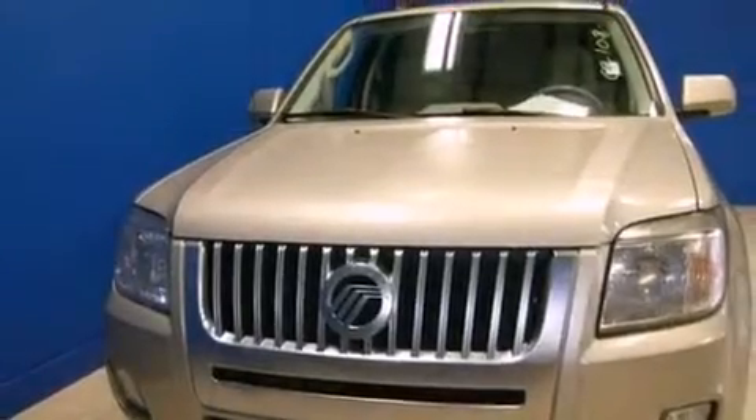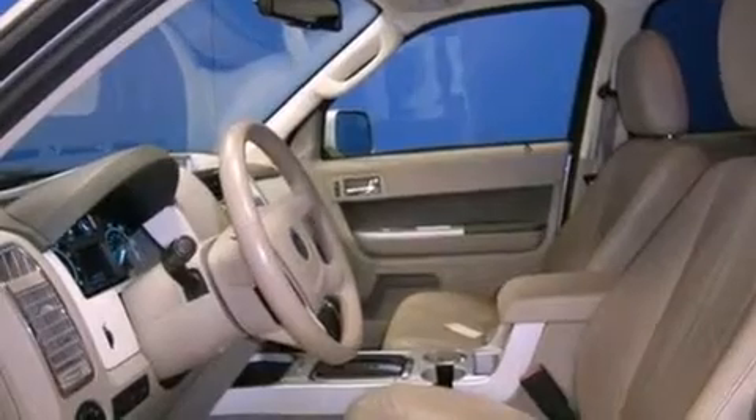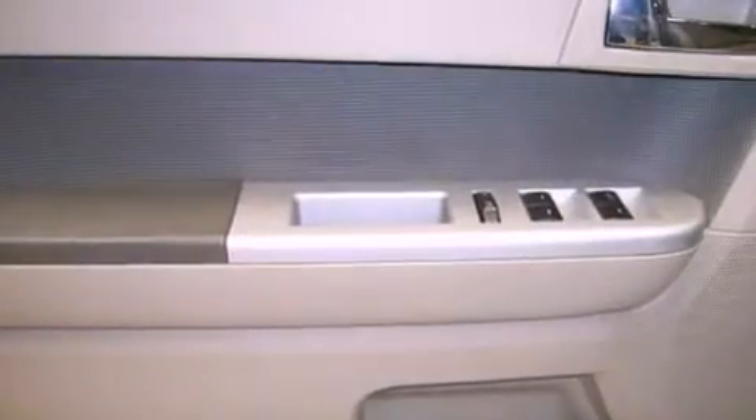All of the following features are included: traction control and stability control systems, air conditioning, cruise control, front fog lights, roof rails, dusk-sensing headlights, an anti-lock braking system, and side-curtain airbags.